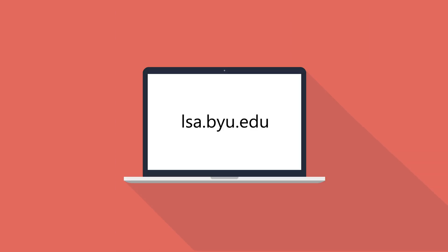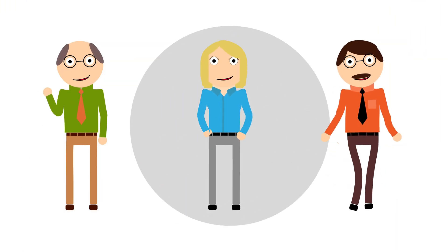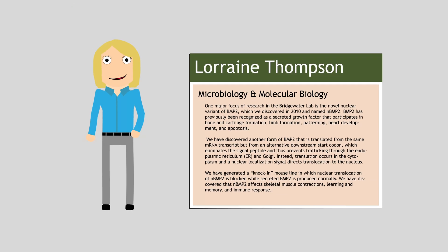To get started, head over to lsa.byu.edu. There, under Mentored Research, you'll be able to view a directory of all the college's professors with research labs. Find one you're interested in and qualified for, then click on their bio to read more. On their bio, you'll find in-depth information about that professor's research, as well as their contact information.